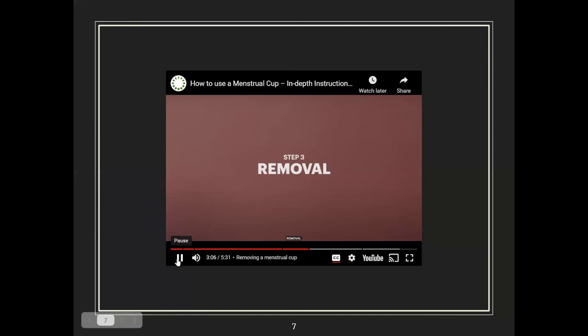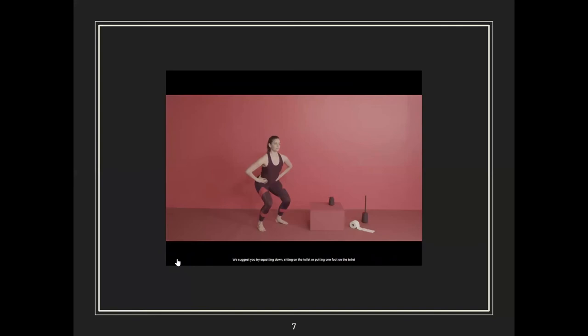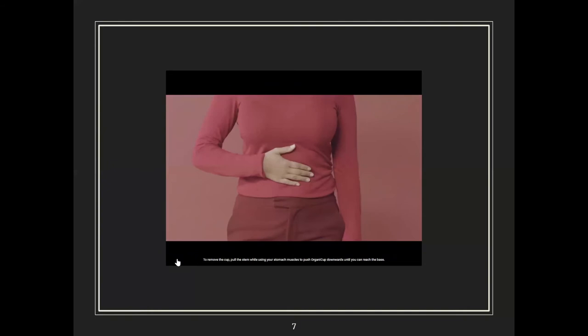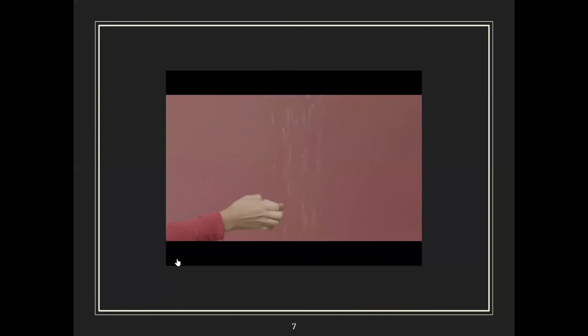For removal, use warm water and a mild perfume-free wash to sanitize your hands. Being relaxed is essential. Find a comfortable position — squatting down, sitting on the toilet, or putting one foot on the toilet. To remove the cup, pull the stem while using your stomach muscles to push it downwards until you can reach the base. Gently squeeze the base to release the vacuum and slide the cup out, gently rocking it from side to side.